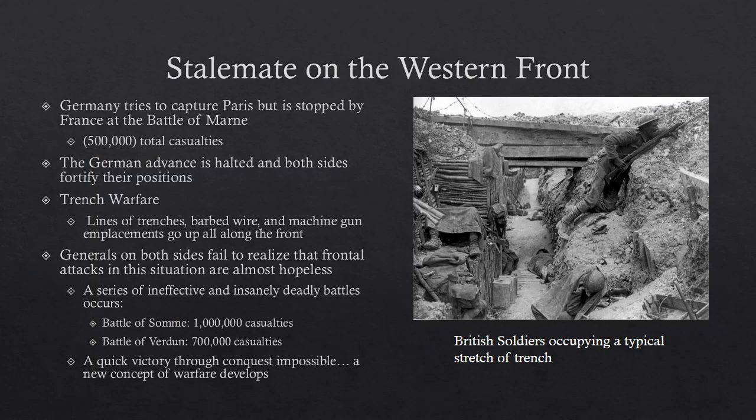Let's talk about how the war develops. Germany tried to capture Paris by invading through Belgium according to the Schlieffen Plan, and got really, really close, but was stopped by France at the Battle of the Marne, in which there was a total of 500,000 casualties — that is killed and wounded.